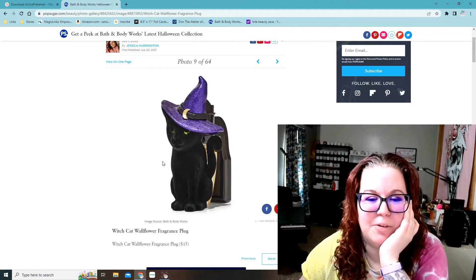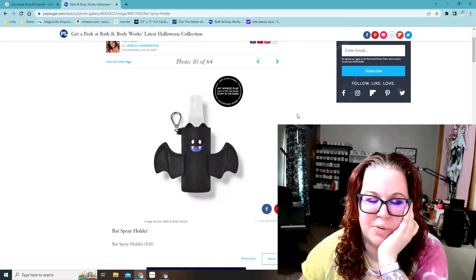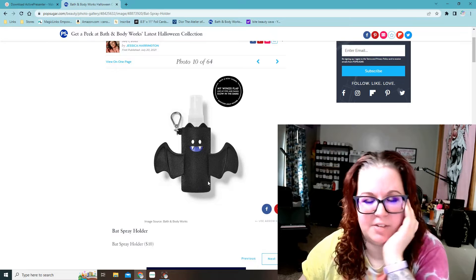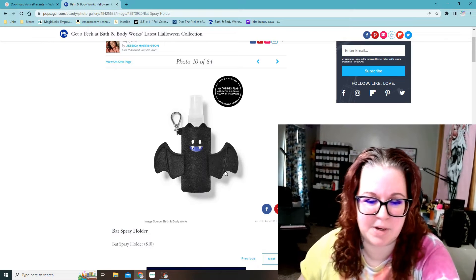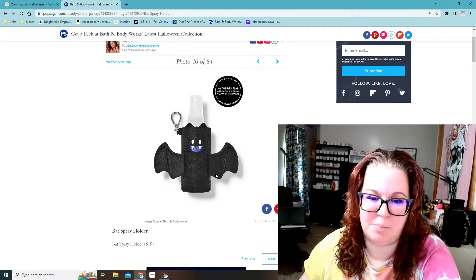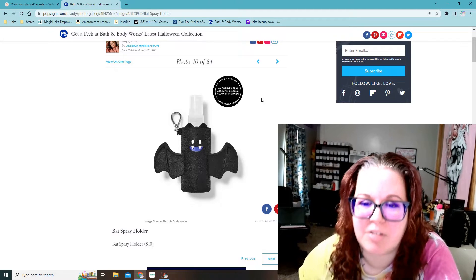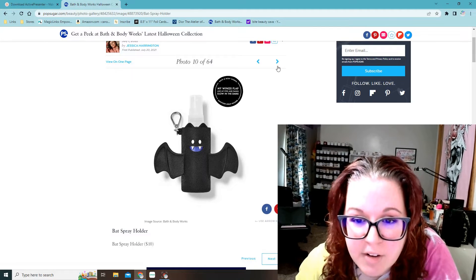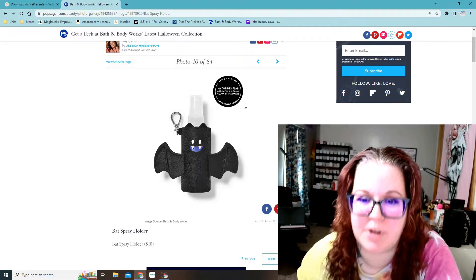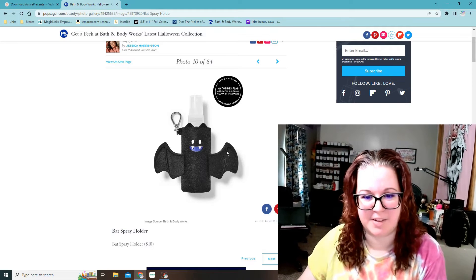Then we have another wallflower holder, which is a cute little black cat with a purple witch hat. That one is cute but I won't end up getting it because I know there are other ones I wanted more. This seems new — a holder for hand sanitizers. It's like a bat-shaped spray holder for $10. It says 'my wings flap and my eyes and fangs glow in the dark.' I'm not sure if that means it has batteries in it. So that's a sanitizer spray holder. I don't ever see them selling hand sanitizer sprays that often, so it might be a limited thing.